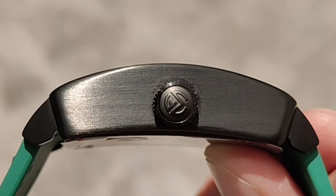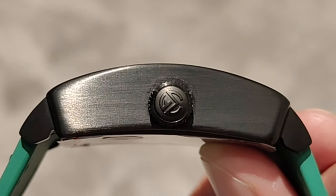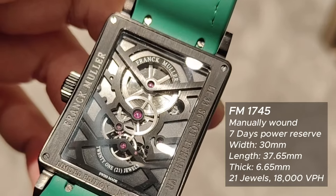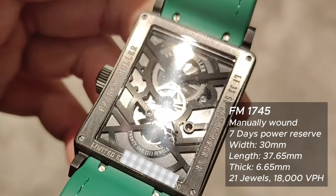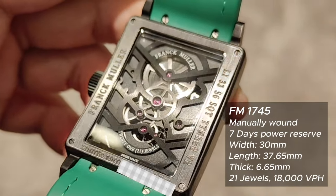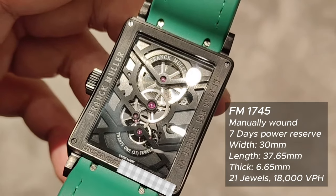The engraved pull-out crown sits lower on the case without crown guards. The curved sapphire crystal open case back showcases the in-house FM1745 caliber manually wound skeleton movement, which packs a whopping seven days of power reserve.